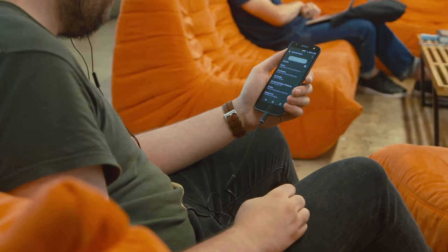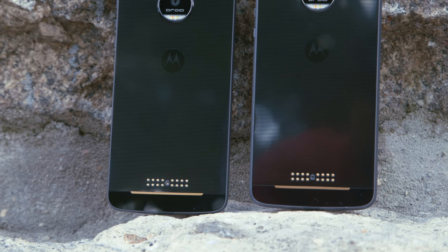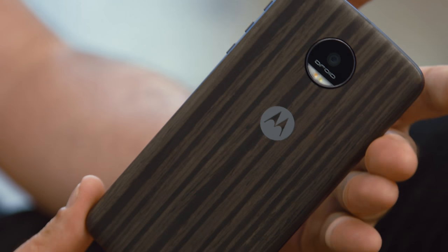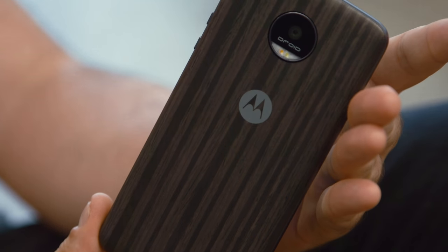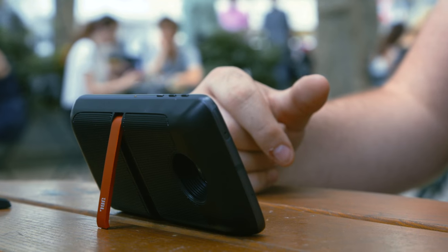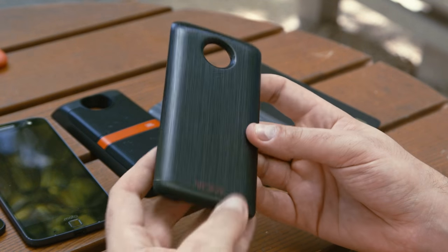On the back of each phone are strong magnets and these little connectors that talk to the various add-ons. You can buy simple style covers to change the look of your phone. But the real draw, so says Lenovo, are these other ones. There's a speaker that attaches to the back and puts out louder, better sound than any smartphone could ever hope to do. There's a projector that can turn any wall into a Netflix movie screen. And you can also buy a battery pack for a charge on the go.